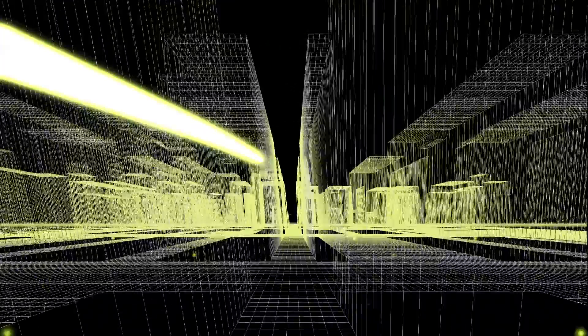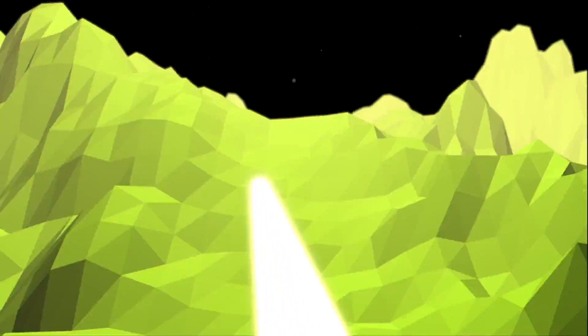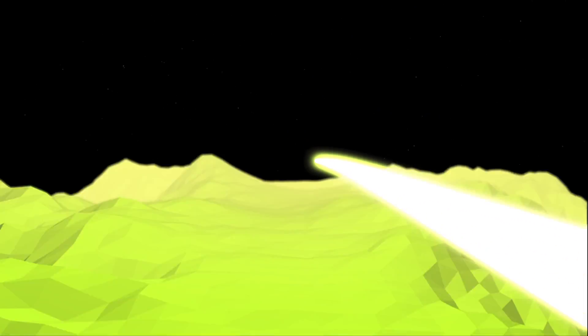Life seems to be moving and changing faster and faster, and technology faster still. No one can keep up with everything, but at Deloitte, we know the importance of staying on the leading edge of change. And when it comes to the IoT component of your product, the best path is to think big, start small, and scale fast.